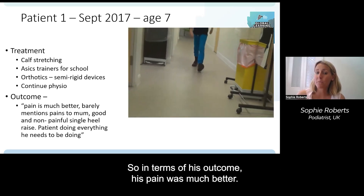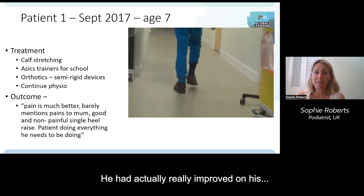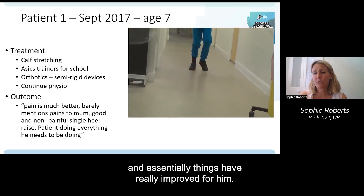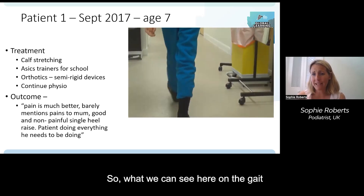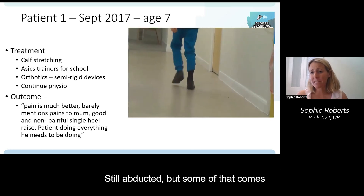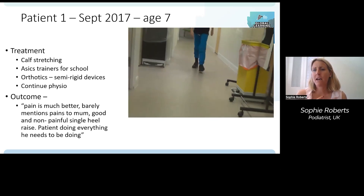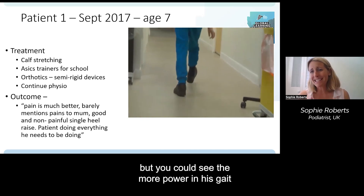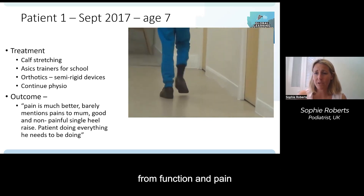In terms of his outcome six months later in September, his pain was much better — he barely mentioned it. He'd really done his exercises and had a good, non-painful single heel raise. Essentially things had really improved for him. He was doing everything he needed to be doing and the school day wasn't such a struggle. On the gait analysis the rearfoot-leg angle had really improved — still abducted, but some of that comes from the externally rotated hip position. There was much more power, his cadence had increased, and hip control was better; function and pain were both improved.